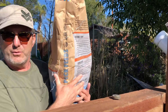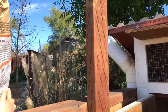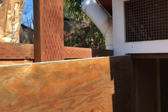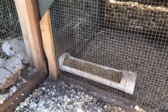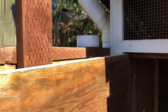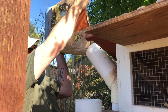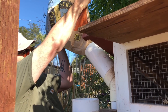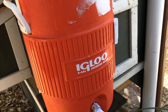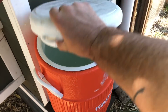We designed this little feed chute device that holds almost a whole bag so that we don't have to come out here and mess with the food very often. It's just made out of landscape PVC. Once a month or so we fill it up.